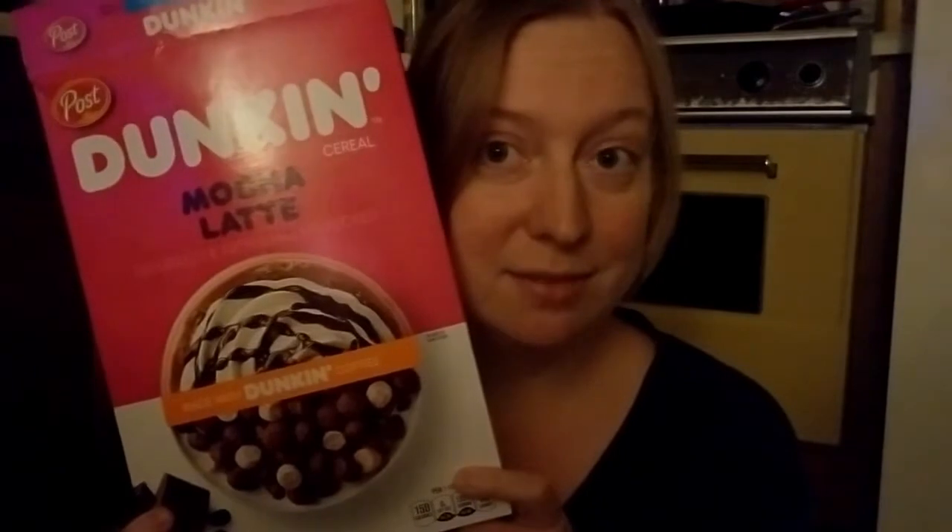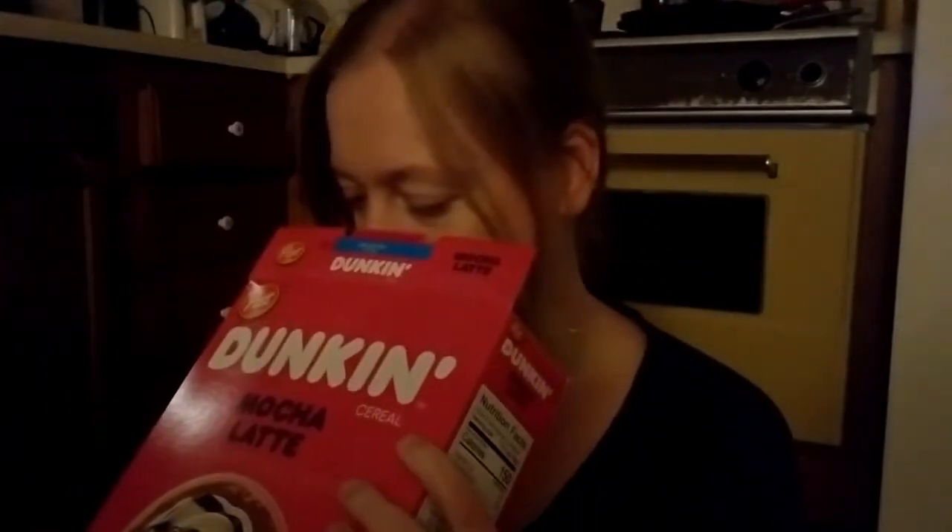Howdy howdy and welcome to Gamers Gotta Eat! So I found this not too long ago at the grocery store and I've been holding on to it for a special occasion — it's a special occasion. I'm not a big Dunkin fan, but I'm pretty sure this is gonna taste really good. I've already given my boyfriend a bowl, which is why it's open, but it does smell like mocha latte 100%. We're gonna try it.